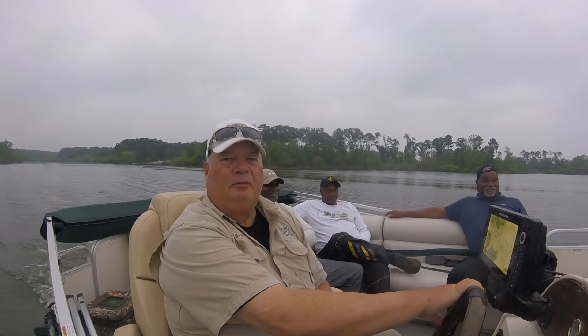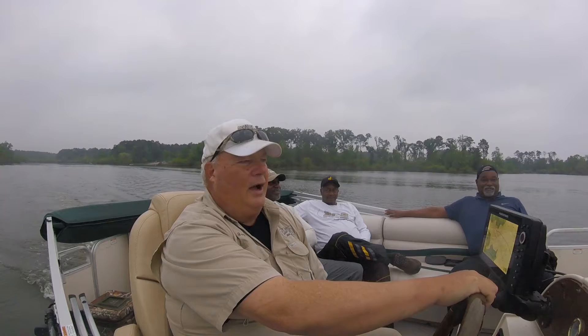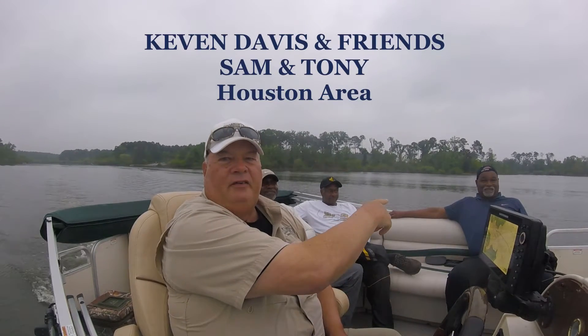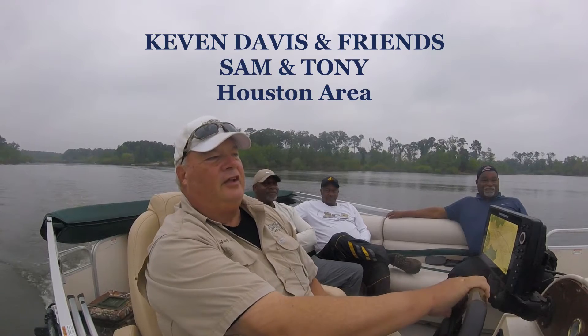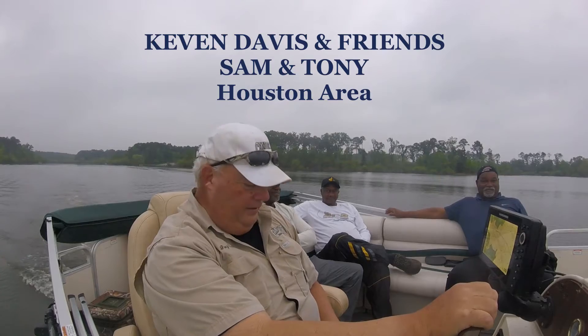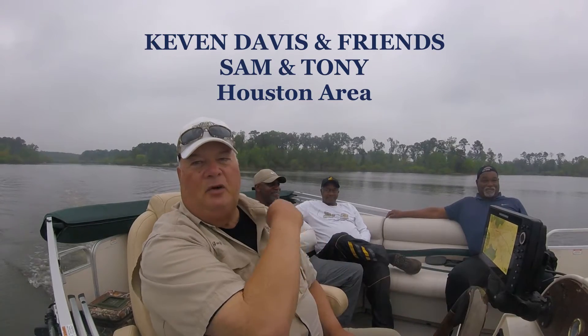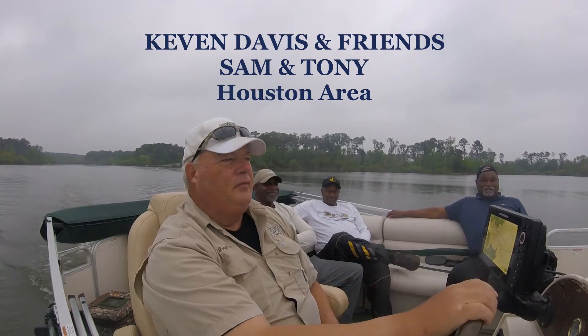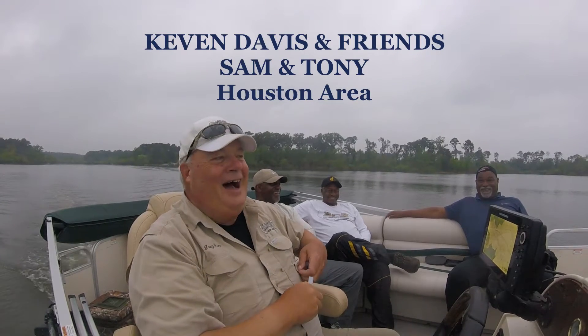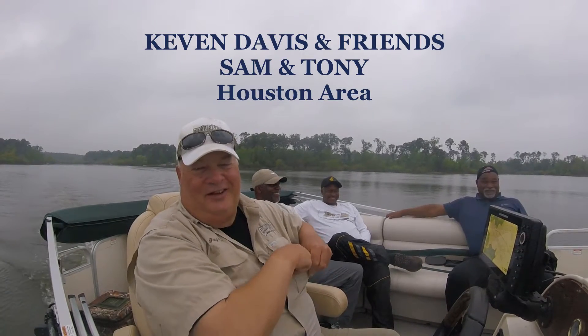I want to introduce you to my guest. He booked a trip here a while back. He's from Houston, Texas — his name is Kevin Davis right over here. Kevin brought two brothers. One is from League City. We got Sam and Tony back here. You'll get familiar with them and we're gonna find out who can catch fish. I bet they can all catch fish.